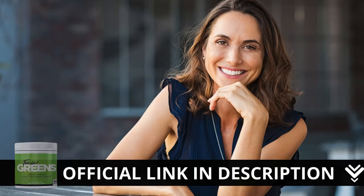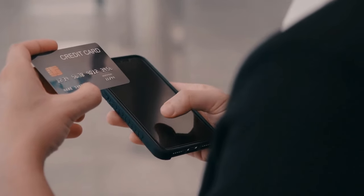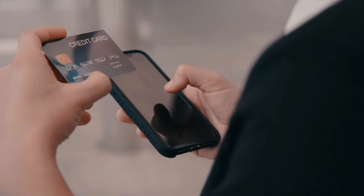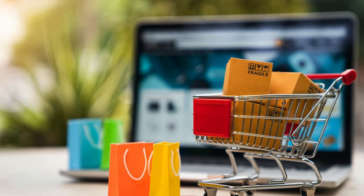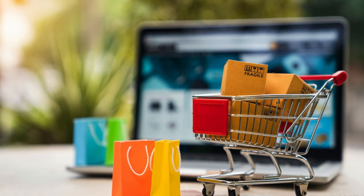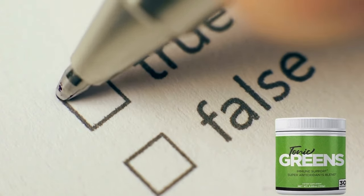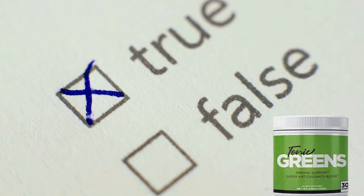But remember, there is an important alert: the only place you can buy the original Tonic Greens is on the official website. It is not available in drugstores or other websites, only on the official site. I've left the link in the description of my video — this is the only way to ensure you are buying the original product and not wasting your money. Many people are trying to sell fake products, but the original one with all these benefits is available only at the link below.